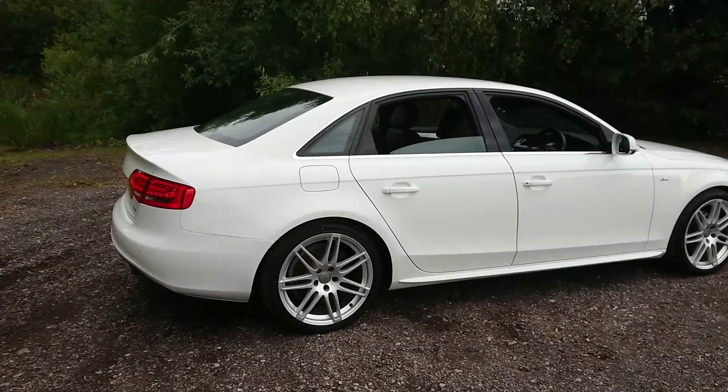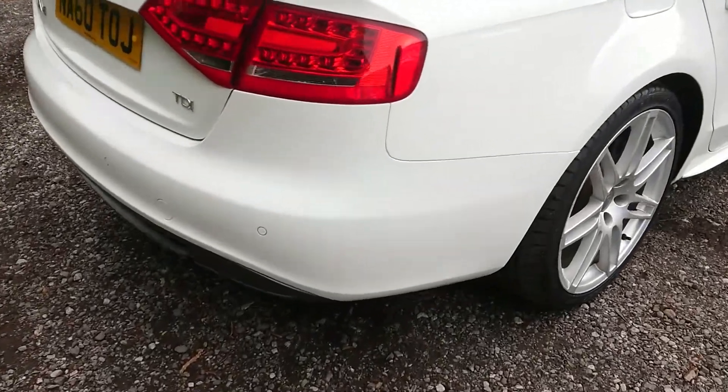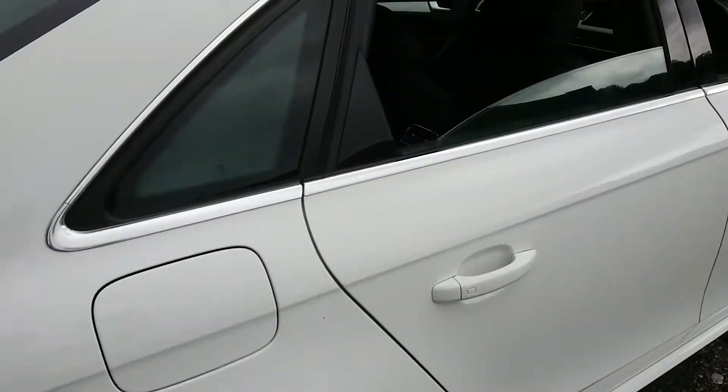Features include a half leather S-Line interior, rear parking sensors, cruise control and Bluetooth.